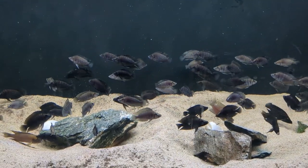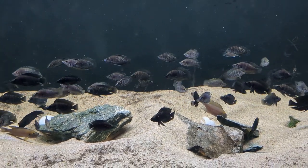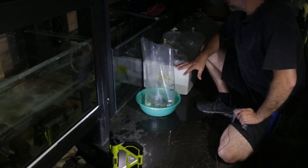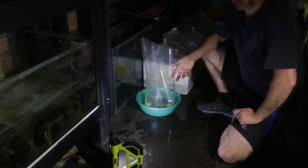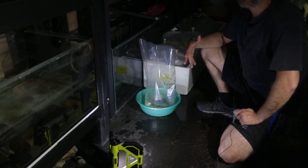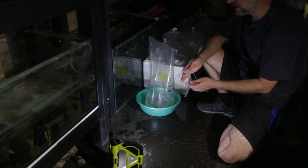We'll see how those lots go. Hopefully everything goes well and everyone's in a buying mood. It's the morning of the auction — I've been going for a few hours now, I'm almost ready. I've only got a few more bags to bag. What I do is add three to four drops of prime, depending on the size of the bag and the volume of water. The other thing I do is add these plastic strips to the bag.